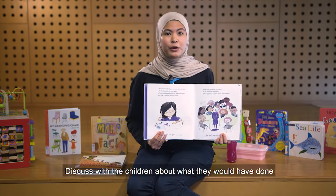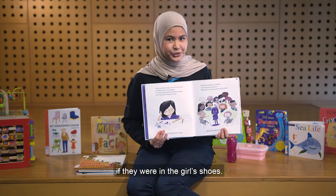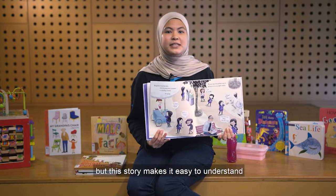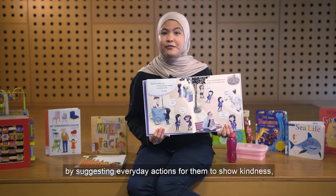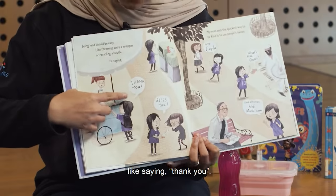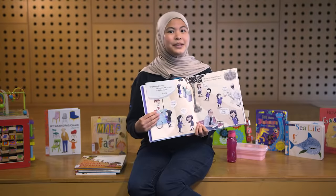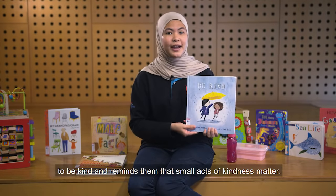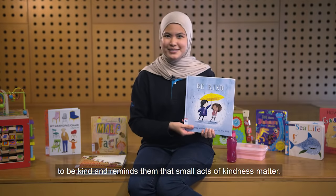Discuss with the children about what they would have done if they were in the girl's shoes. Kindness may be an abstract concept for young children, but this story makes it easy to understand by suggesting everyday actions for them to show kindness, like saying thank you. More importantly, it encourages children to do what they can to be kind and reminds them that small acts of kindness matter.